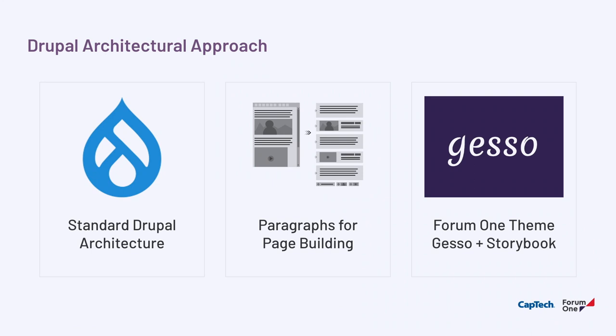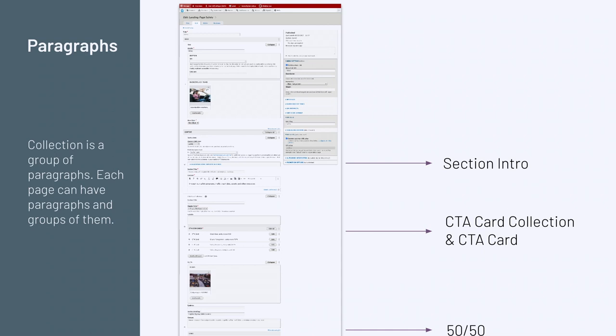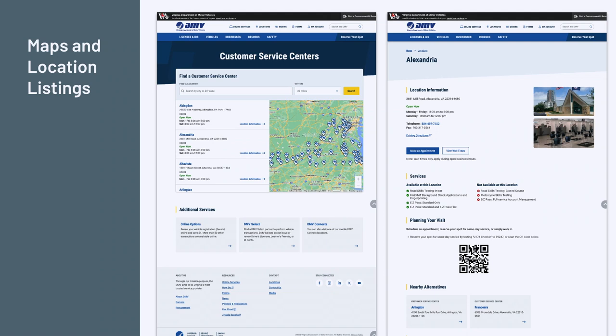Thinking about how the site lives long-term — given the editorial and ongoing maintenance context — we intentionally chose a relatively simple Drupal site with paragraphs and Gesso, Form 1's standard Drupal theme. We used paragraphs to build out robust components for the DMV to use. Technologically, other than a few custom APIs, it's a relatively simple site. The one area needing more complicated implementation was the maps and location listing, due to technical constraints of the underlying technology.